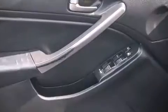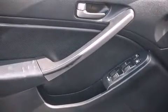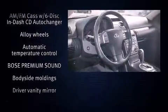Top features include front fog lights, front and rear reading lights, a tachometer, remote keyless entry, and air conditioning. Audio features include a CD player with AM-FM radio, a cassette player, and six well-positioned speakers.